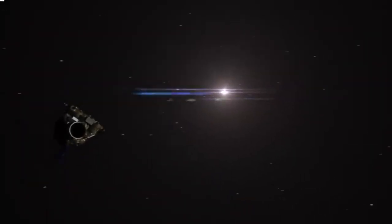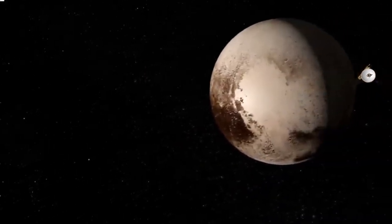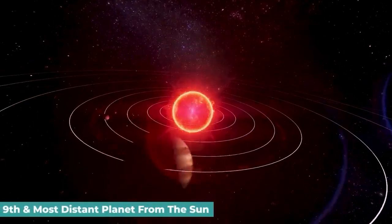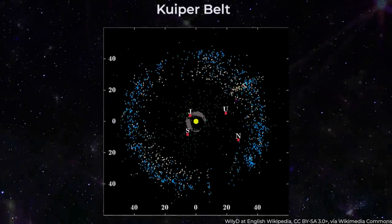This is Pluto, a strange and beautiful world so remote that the sun looks merely like a bright star in its firmament. The icy dwarf planet, which sits at the edge of the Kuiper Belt, a disc-shaped region of dispersed bodies beyond the orbit of Neptune, looks like a fever dream of towering peaks, nitrogen ice glaciers, and winding canyons.